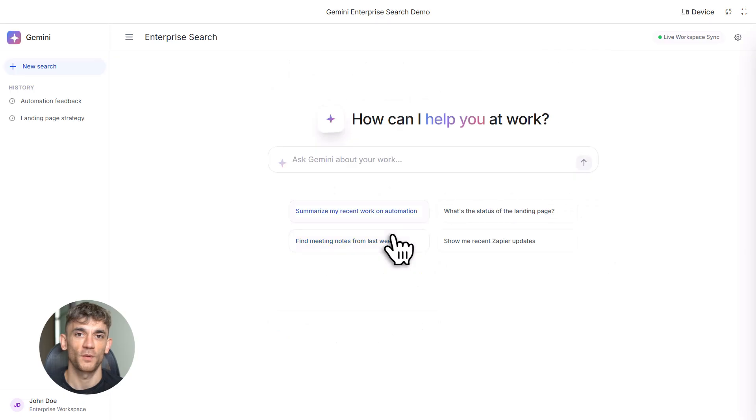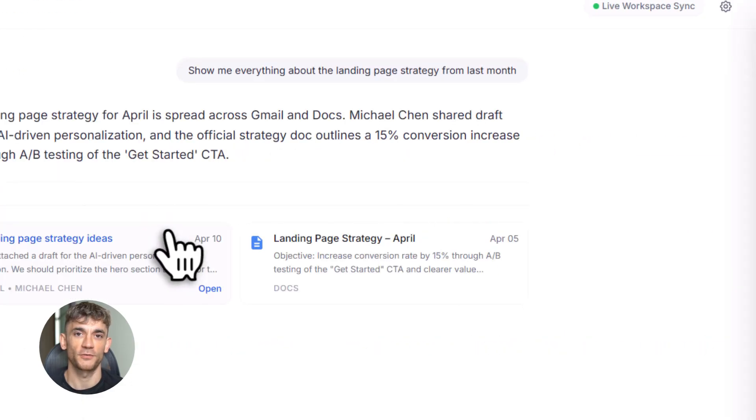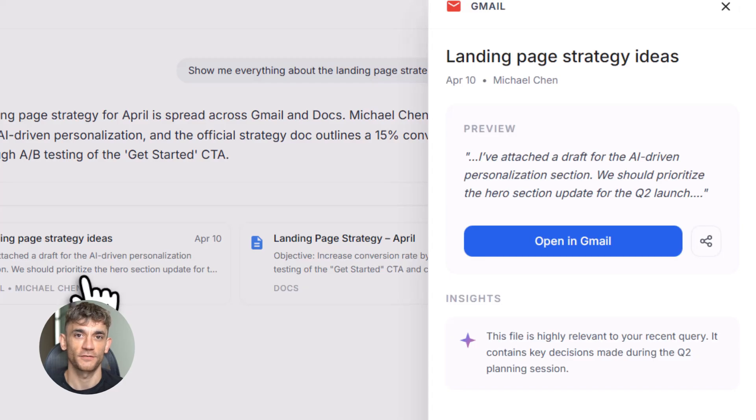Sixth use case: onboarding new team members. Someone new joins your team and needs to understand how everything works. Instead of sending them 50 different documents, you tell them to ask Gemini. They can ask things like, 'How does our content creation process work?' or 'Where are all our brand guidelines?' Gemini finds everything and shows them — they get up to speed way faster.